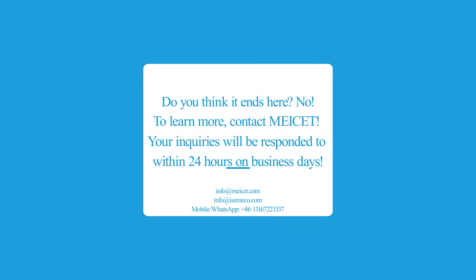Do you think it ends here? No. To learn more, contact MySET. Your inquiries will be responded to within 24 hours on business days.